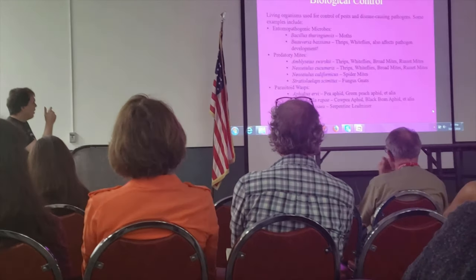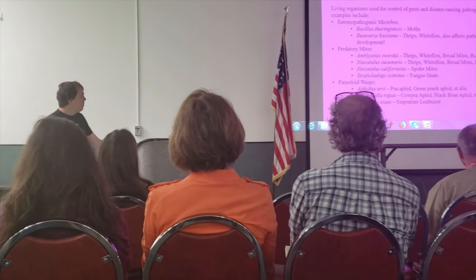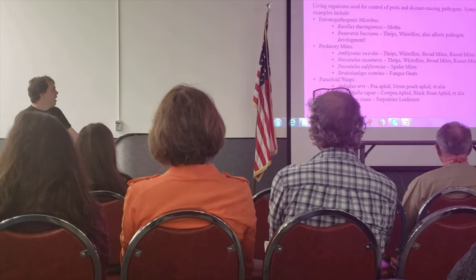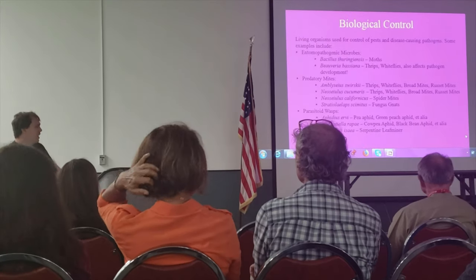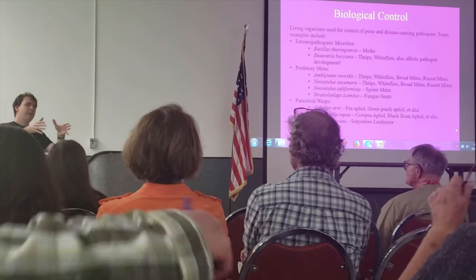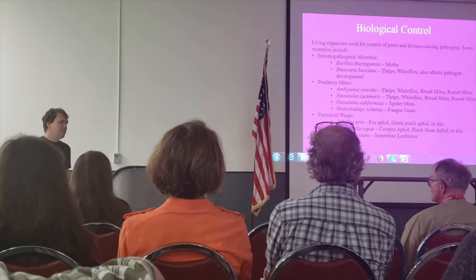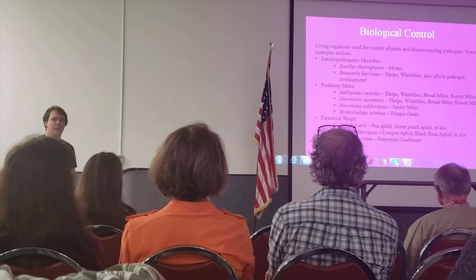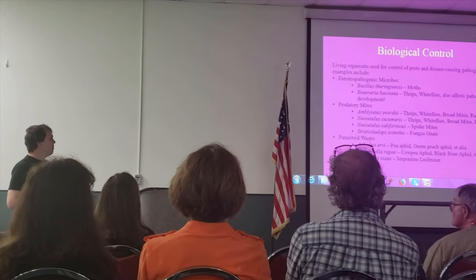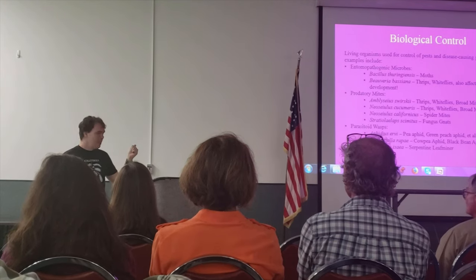Predatory mites: Amblyseius swirskii is one of my favorites — like Cucumeris, it goes after thrips, whiteflies, broad mites, and russet mites. These are predators, so you don't have to worry about them harming your plants. Many are commercially available. Cucumeris and swirskii have pretty similar overlapping environments, so if swirskii is two or three times the price, try cucumeris for a broad-spectrum release. Predatory mites typically come in two release techniques: bulk releases and sachets. Sachets can be hung on your plants for a slow, ongoing release.